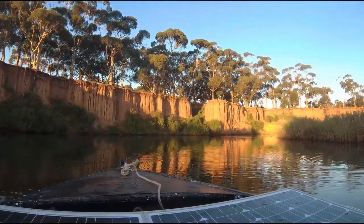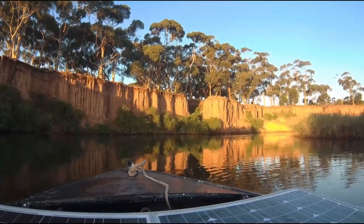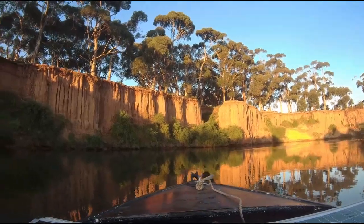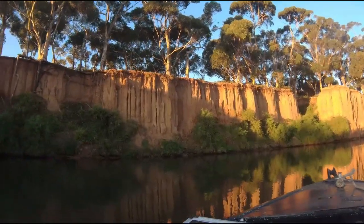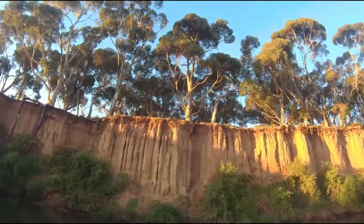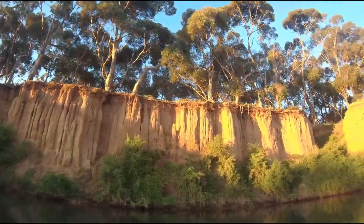These are the K Road cliffs, absolutely stunning in this lighting. There are lots of little homes on it — little animals have made homes out of mud on it.